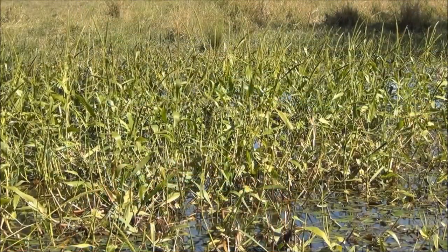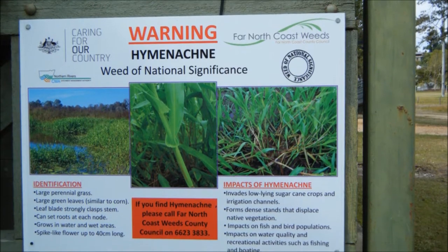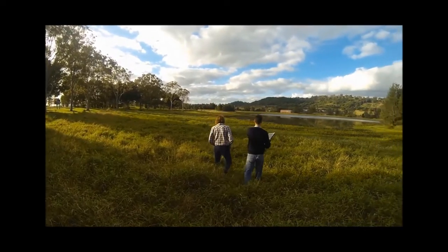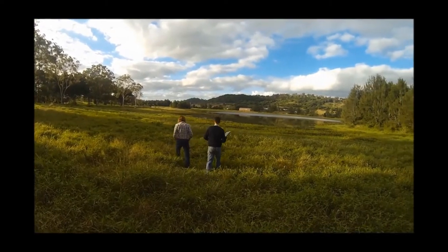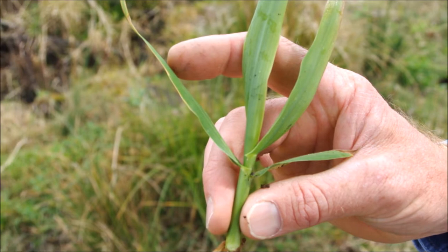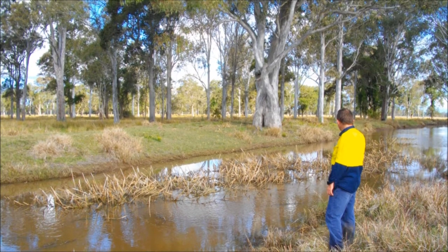Hymenachne is a Class 1 declared noxious weed and is targeted for eradication in northern New South Wales. Far North Coast Weeds is working hard to eradicate all infestations of this harmful priority weed from our region, and your help is needed to urgently report any sightings so that all infestations can be properly controlled.